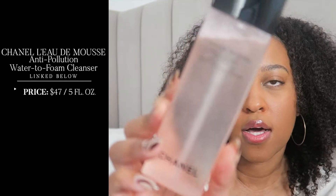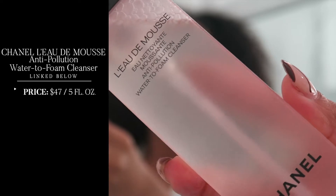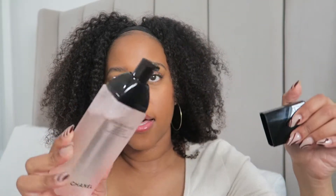The next product is a recent purchase that came in the holiday packaging. This is their newest cleanser. Chanel has so many cleansers in their anti-pollution line — they have something for everyone. I have reviews on the other ones on my blog, but let me know if you want video reviews on them. I have the oil cleanser, the gel cleanser, and the other mousse cleanser. But this is a new version of the mousse cleanser — this is the L'eau de Mousse anti-pollution water-to-foam cleanser. It comes in this light pink bottle with a pump and a CC on the top. This is a cleanser for sensitive skin.